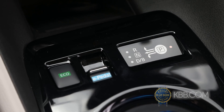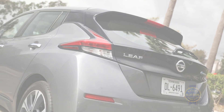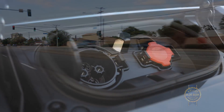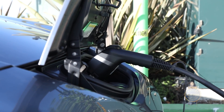E-Pedal mode comes standard and is smart enough to activate the brake lights when needed and even hold the vehicle in a stopped position on steep hills. Exhaust the LEAF's estimated 150-mile range and you've got choices. While it's possible to charge the 40 kilowatt-hour lithium-ion battery pack with a regular three-prong outlet, that could take several days.